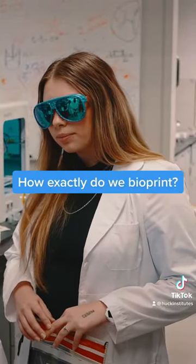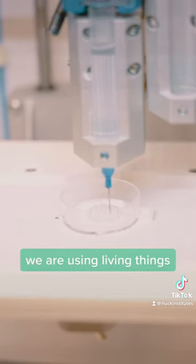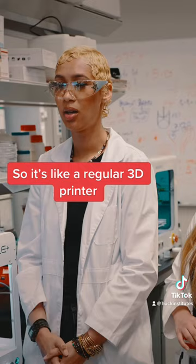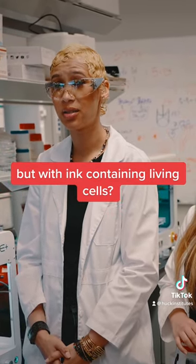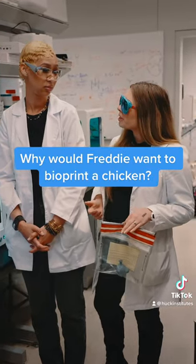How exactly do we bioprint? We are using bio-ink. The ink is different from regular ink — we are using living things like cells, spheroids, organoids. So it's like a regular 3D printer but with ink containing living cells? Yes, that's right. Why would Freddie want to bioprint a chicken?